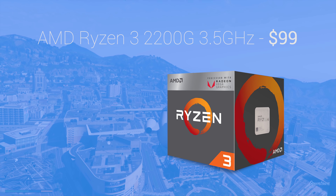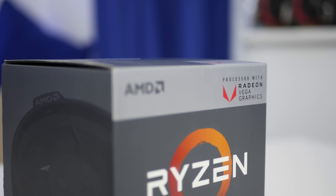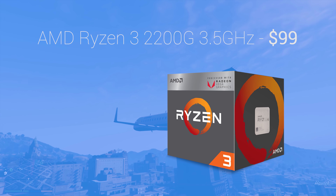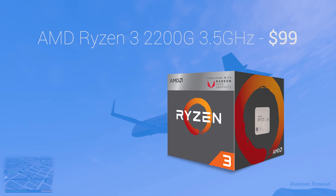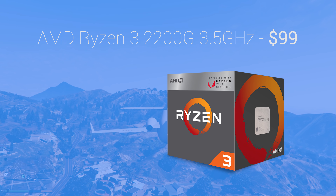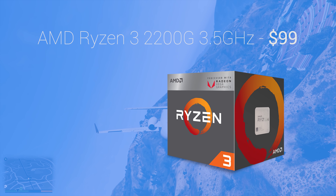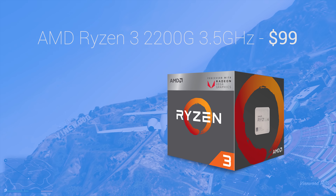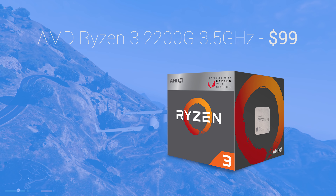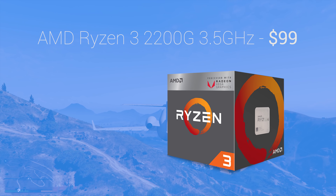The Ryzen 3 2200G has a 3.5GHz base and 3.7GHz turbo frequency. These aren't the fastest of any CPU around, but they're good enough to see decent performance in older titles like CS:GO which favor fast single-threaded performance. Despite that, it is a quad-core chip, so unlike many Intel Core i3s, it has the full four-core count, which helps maintain compatibility with the latest triple-A titles that may require all four cores.